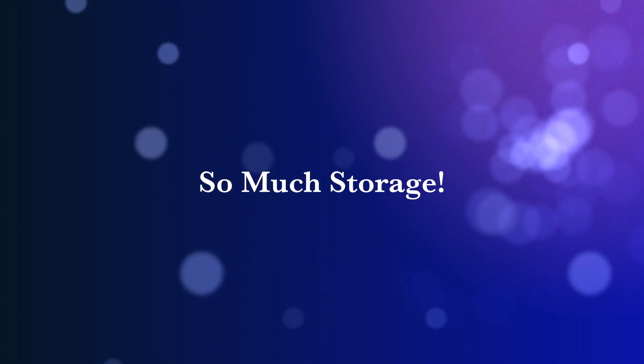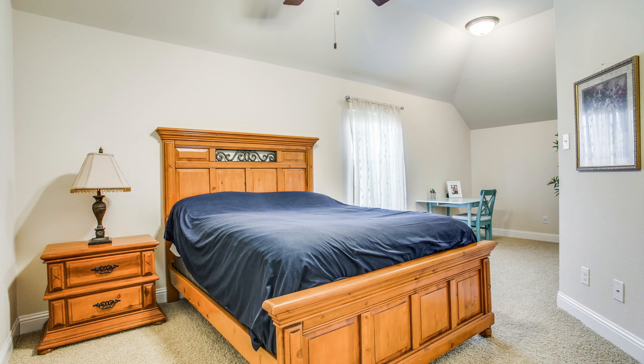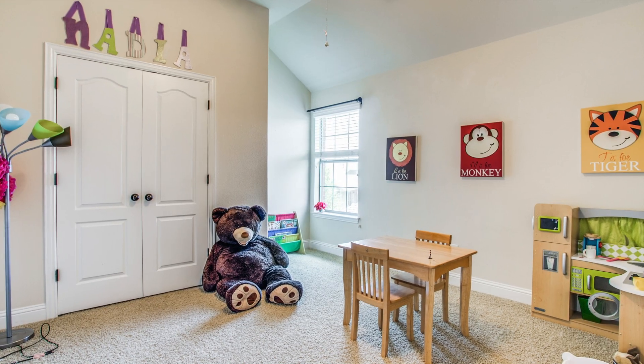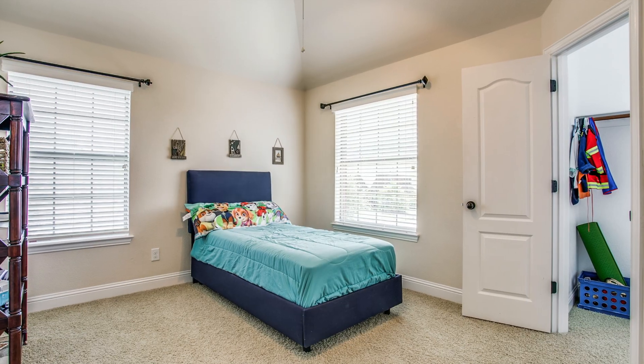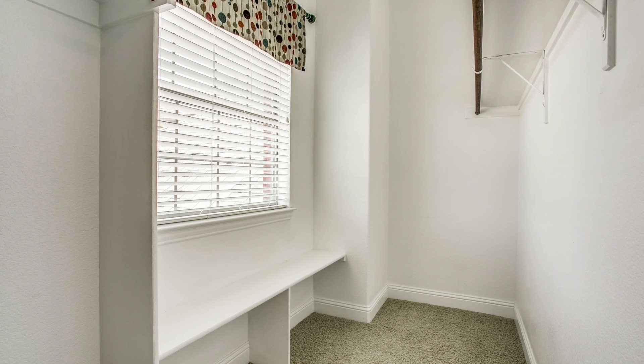It's a fantastic surprise storage space that even has direct access to the walk-out attic storage space. Additionally, upstairs is an oversized guest bedroom and two other bedrooms that share a half bath. One of those bedrooms has a fantastic walk-in closet with a bright window, bench, and tons of storage.